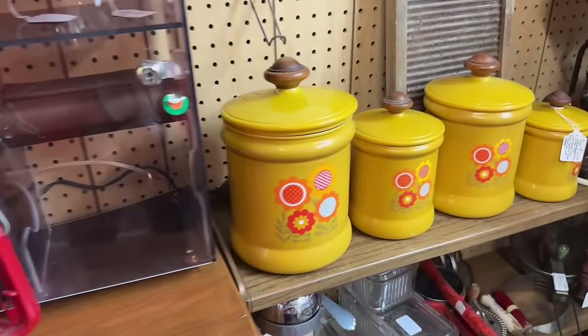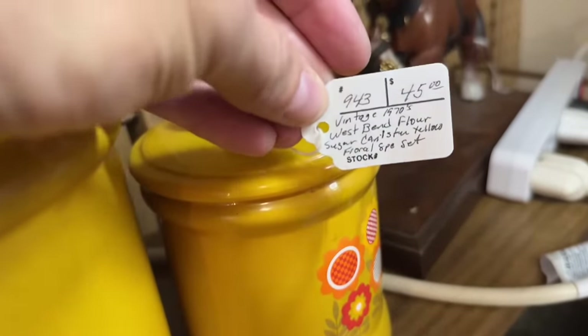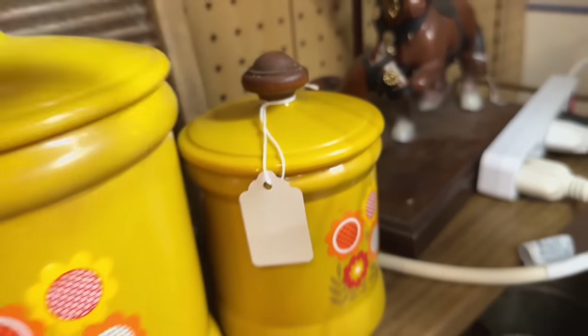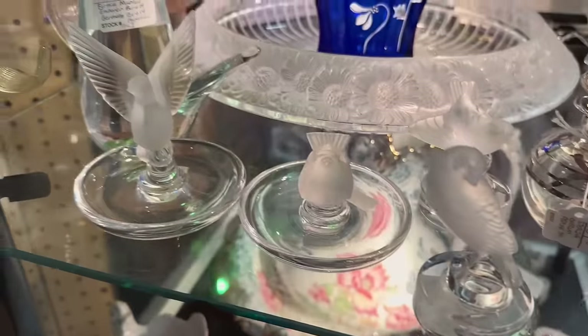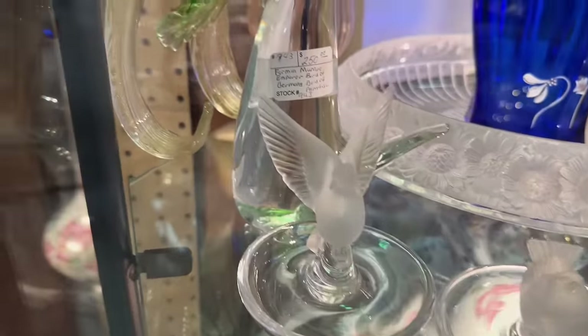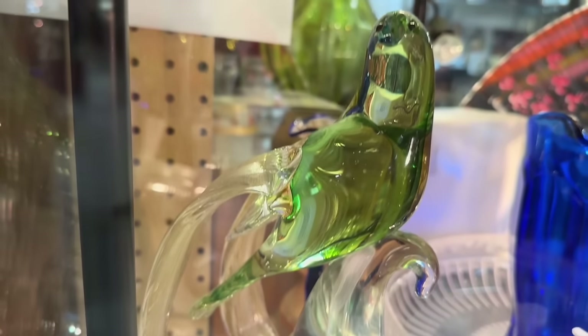Look at this canister set. This is awesome. The colors are great. It's only $45. I don't want to ship it, so I'm going to leave it, but it's awesome. And in this case we've got a little flock of birds of different colors. I like that split-tail bird. That's fun.